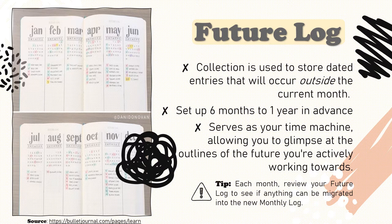Immediate tasks and goals belong in your weekly or monthly spreads. Everything we task ourselves with is a potential experience. The future log serves as your time machine, allowing you to glimpse the outlines of the future you're actively working towards. Progress is so much easier to gauge when the evidence is right in front of you. A good tip here is each month, review your future log and see if anything is ready to be migrated into the new monthly log.